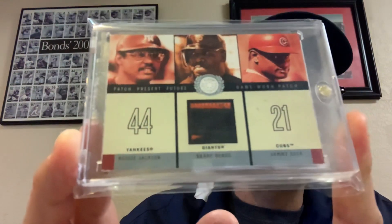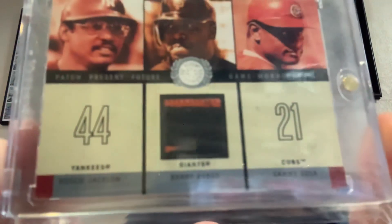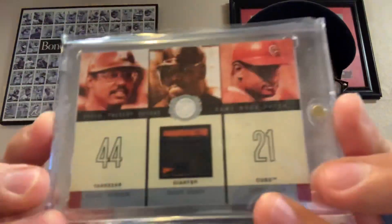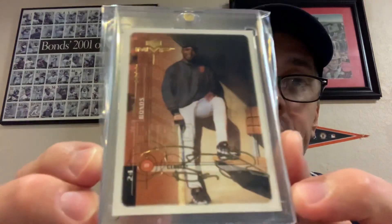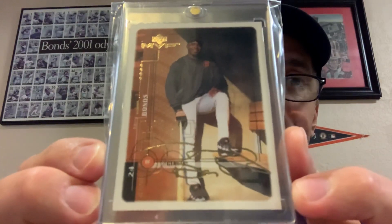Then a couple of eBay pickups. This card is unbelievable — a 2002 Patchworks look at that Bonds patch. It also has Sosa and Reggie Jackson, and the back says this card contains a piece of patch from an authentic game-worn jersey worn by Barry Bonds. Love that kind of authentication. And the last eBay pickup: a 2000 Upper Deck MVP Gold Script numbered to 100, Barry Bonds.